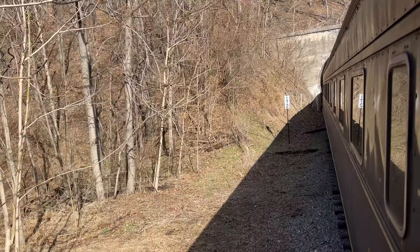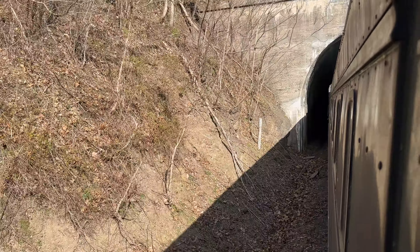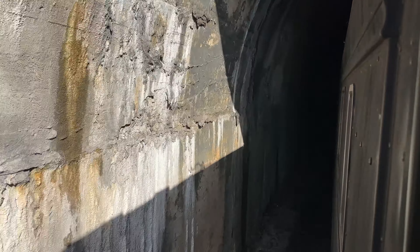We're going to be entering the tunnel. Holy crap. Wow, this is pretty cool. Definitely fun to see a tunnel while on the train instead of from outside. Let's go — take a look!